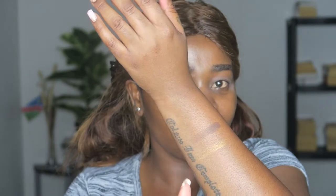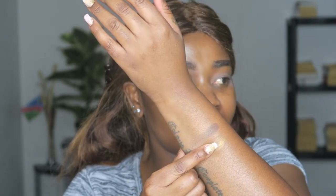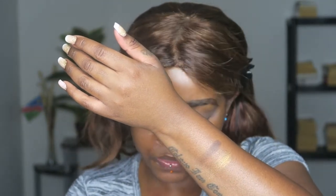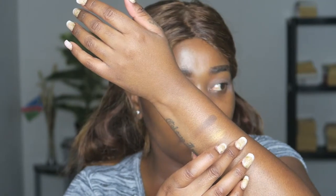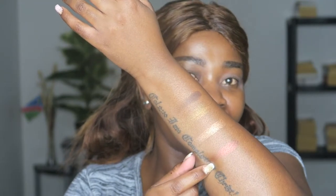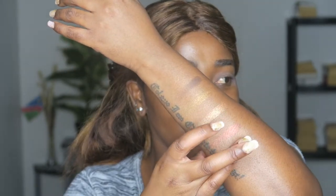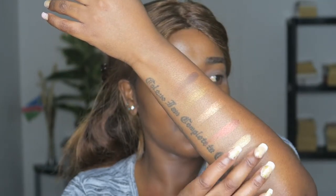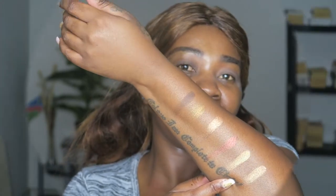The orange, almost sun-kissed shade is called Perfection, followed by Intelligence, then Greatness. Education really shimmers beautifully, and the last one is Chic. Now that we've swatched both of them, let's move to the palette.